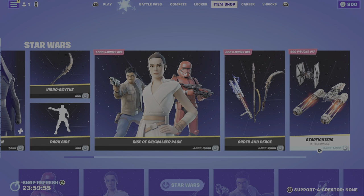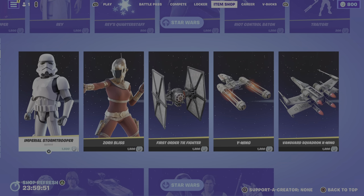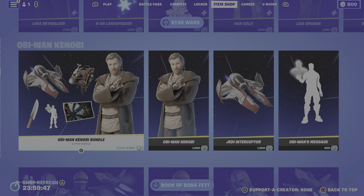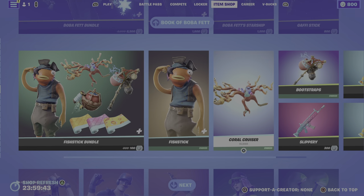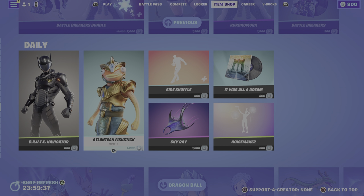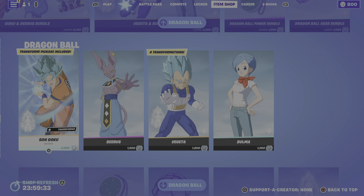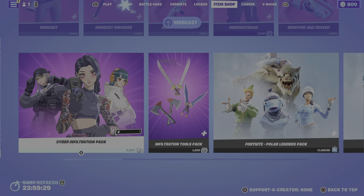Oh, they brought more Star Wars stuff. Okay, I see Fortnite doing this. So they've got all the Star Wars stuff in here, they have the Fish Dick Means bundle, they have this stuff in here, they have the Goku bundle — all that stuff is still here.